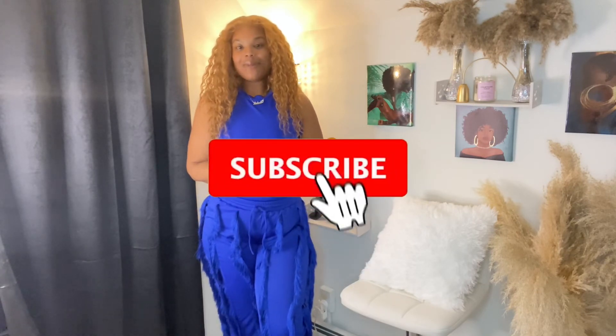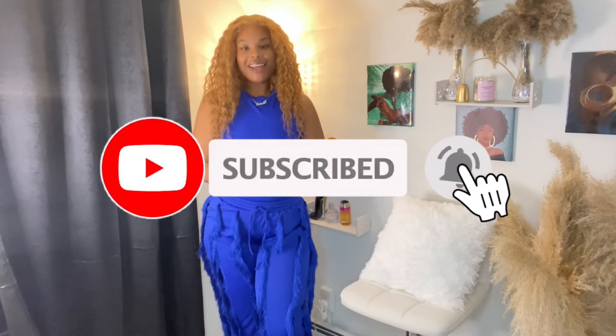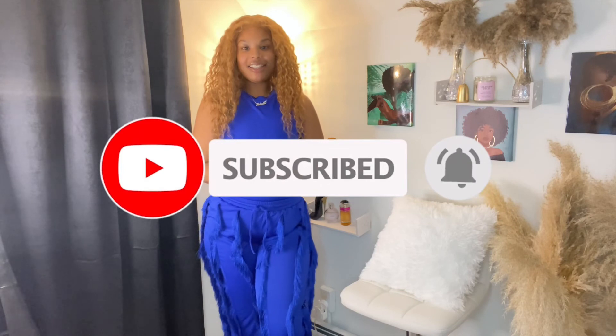Comment down below and tell me what you guys think about this outfit. Let me know which one was your favorite — outfit number one, two, three, four, or five. Let me know if you enjoyed this video. If you haven't already subscribed to my channel, click that bell to be notified every time I upload, like and share this video, check out some of my other videos, and I'll talk to you guys later in my next video — bye!